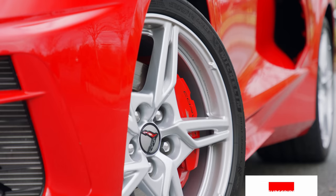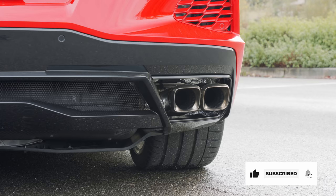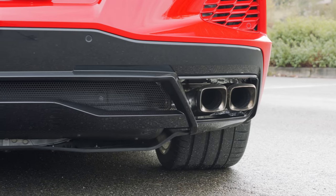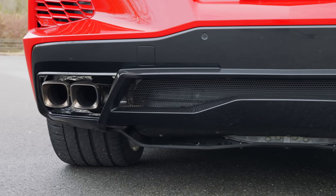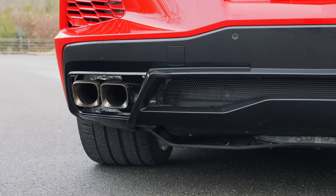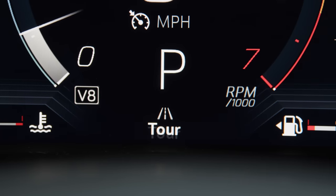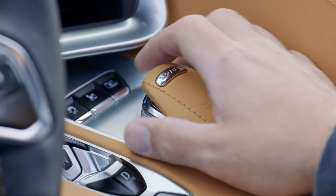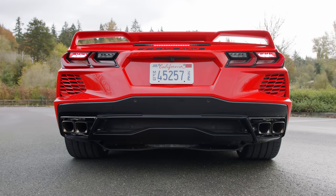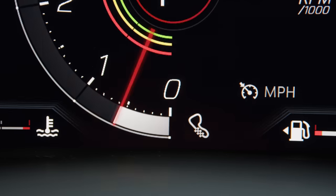The Z51 package, which includes brake, suspension, rear axle ratio, tires, and cooling, also contains a performance exhaust system. This is why some Corvettes, like ours, have an extra 5 horsepower — 495 instead of the stock 490. Here's how the exhaust sounds in the various drive modes: first, Touring; next, Sport; and finally, Track.